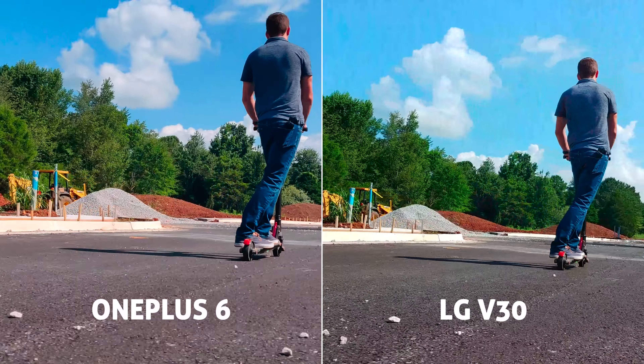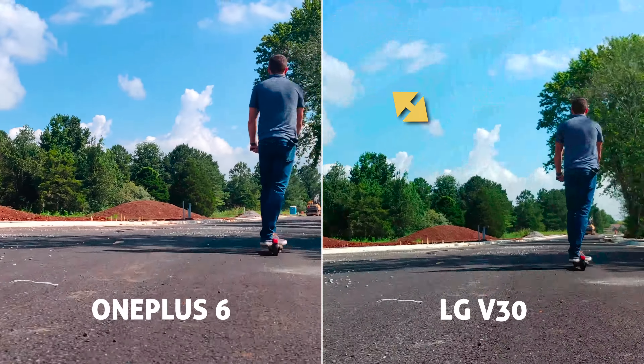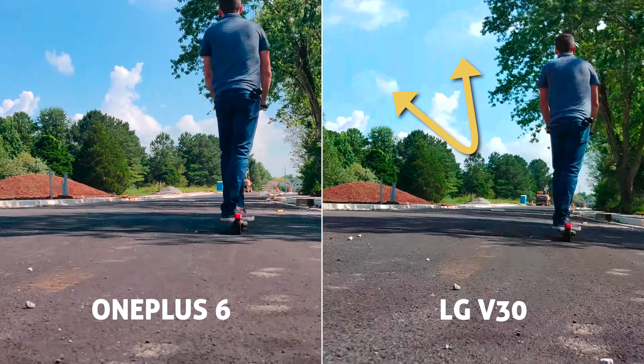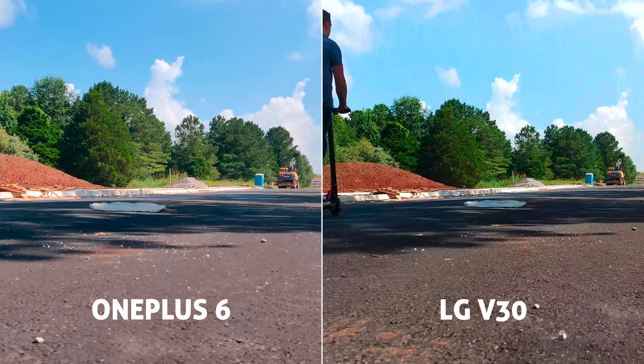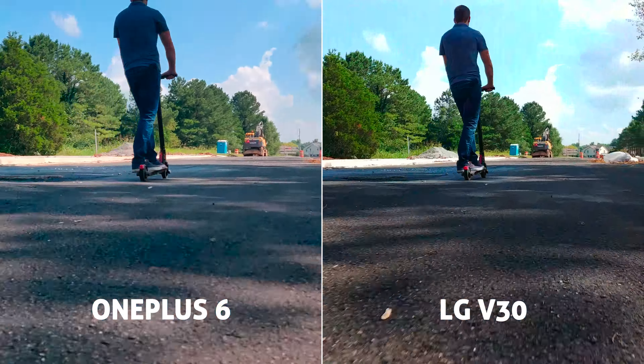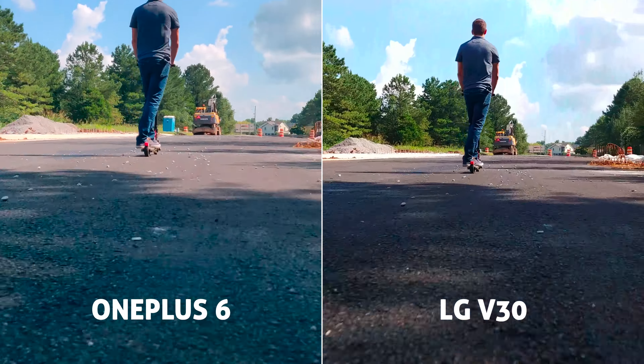Not without its own problem — I noticed on the V30 there's some bad blocky pixelation happening on and off in the video clips. I actually remember my old Samsung Galaxy having this problem. I have some theories for this issue but I'm not 100% sure — if you know what's going on, let me know down in the comments.